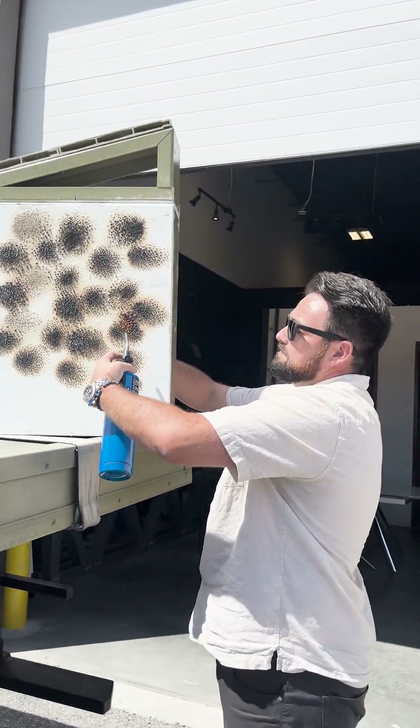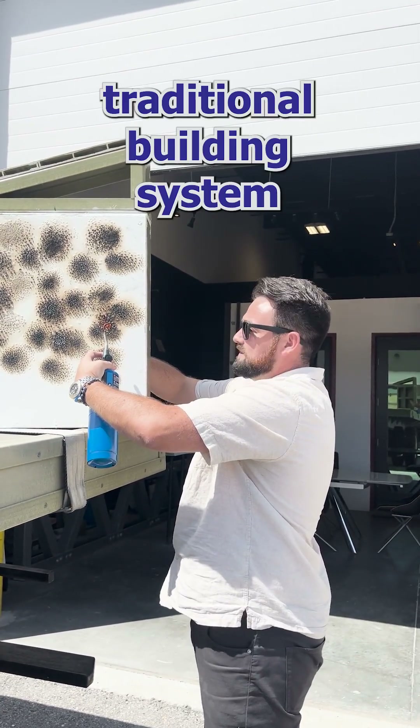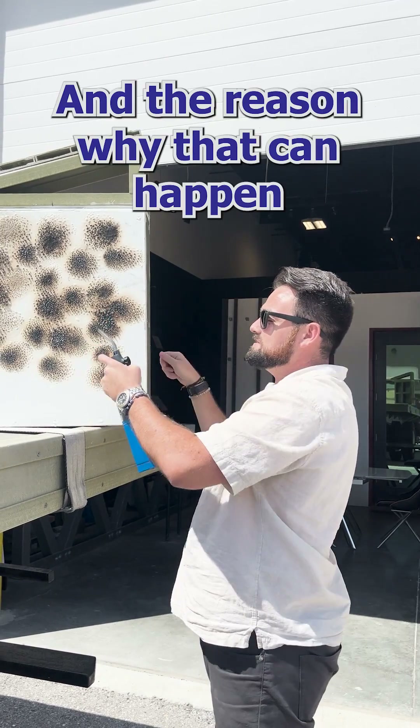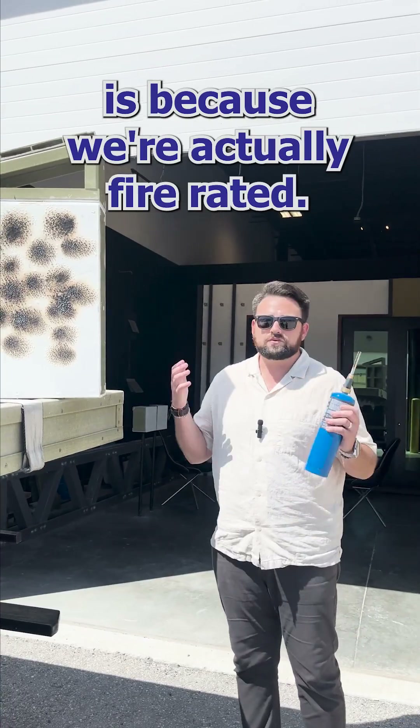If this was wood, if this was metal, any other traditional building system or building material, I wouldn't be able to put my hand on the other side. And the reason why that can happen is because we're actually fire rated.